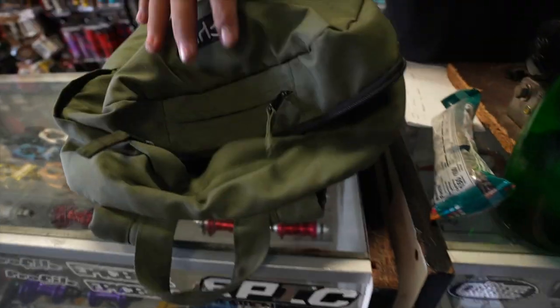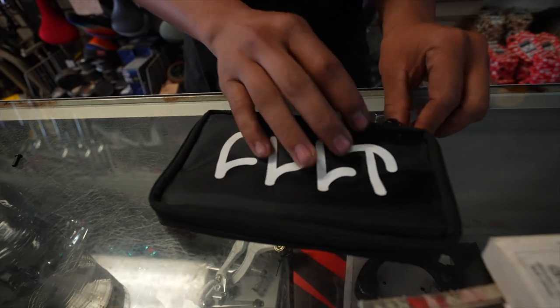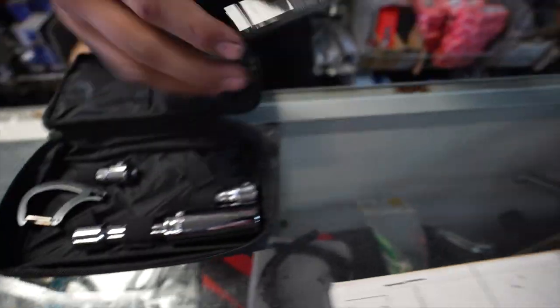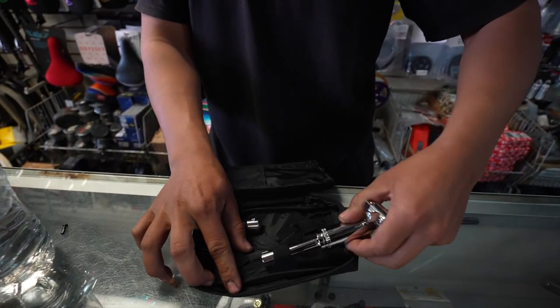You guys know what happens when you get a flat and you don't have tools — you have to walk home. It sucks. So always bring your tools. The Colt tool pack comes with pretty much everything you need to fix your bike on the go, and it comes in a nice little baggie. We've got a breaker bar with a 17mm and an extension.